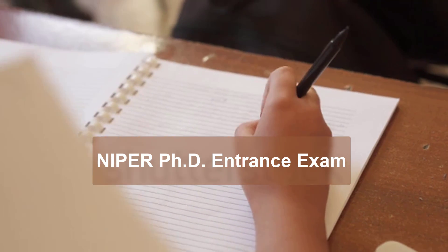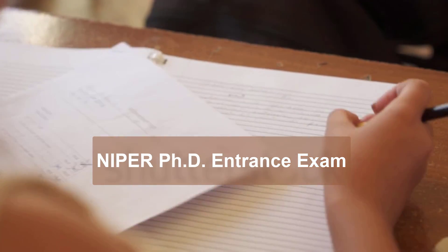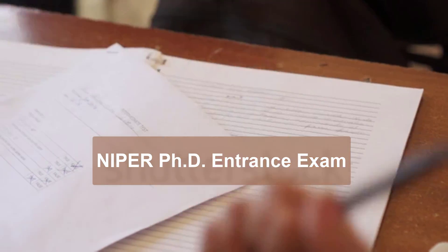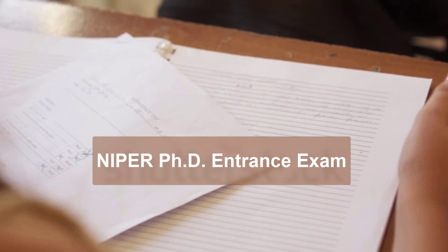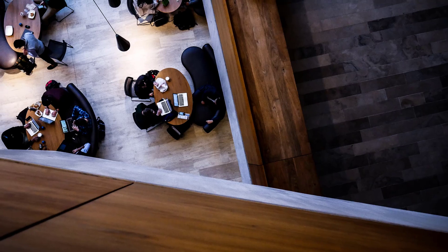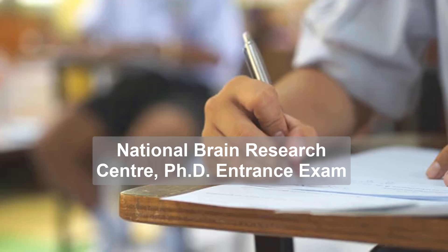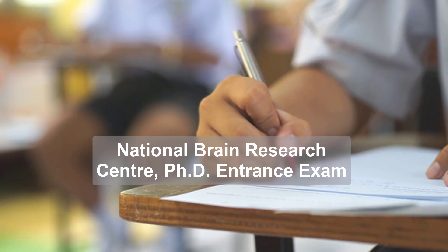NIPER is yet another prestigious institute to pursue your PhD. The NIPER PhD entrance exam is conducted in the month of June each year, and applications are generally out in the month of April.